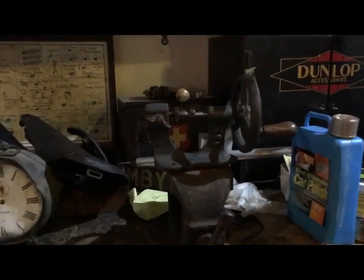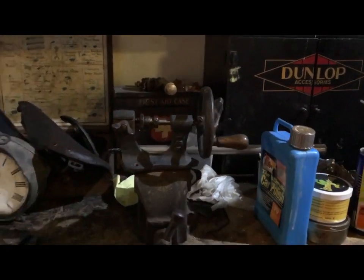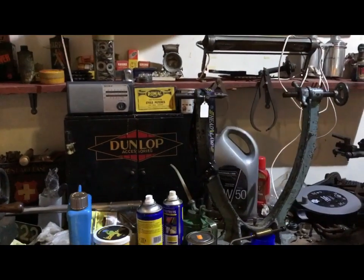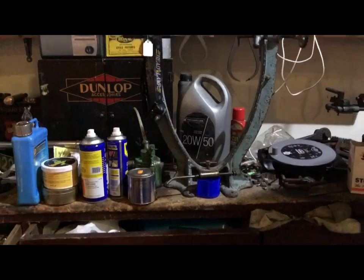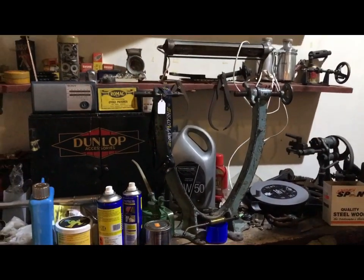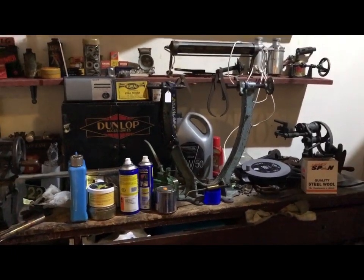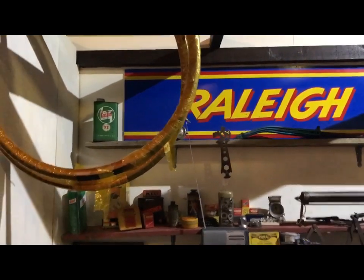Now that's exactly like one that I have — that's a spoke threading machine. And of course a wheel building jig. That looks like either a Bradbury or a Millennium. I have that sign in my workshop as well, but not in that condition. It's a lovely thing.